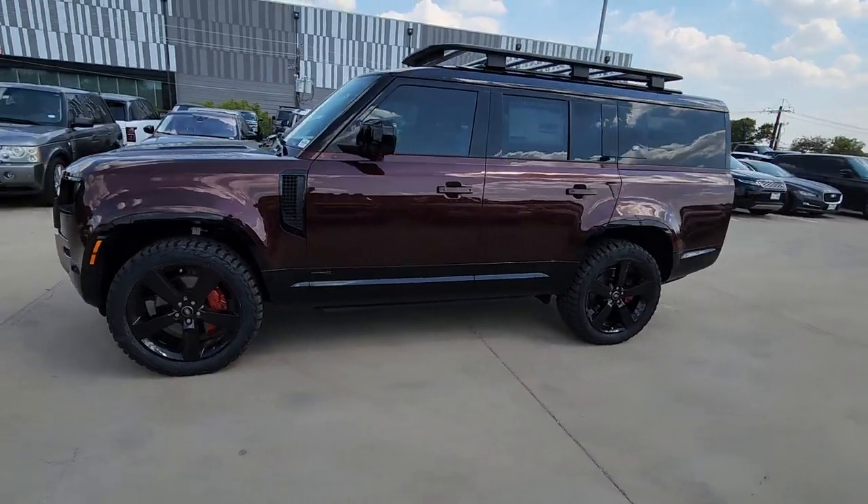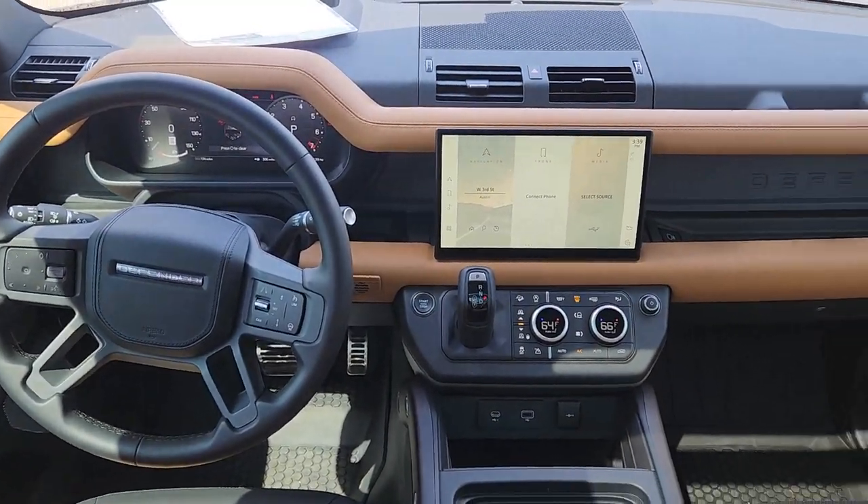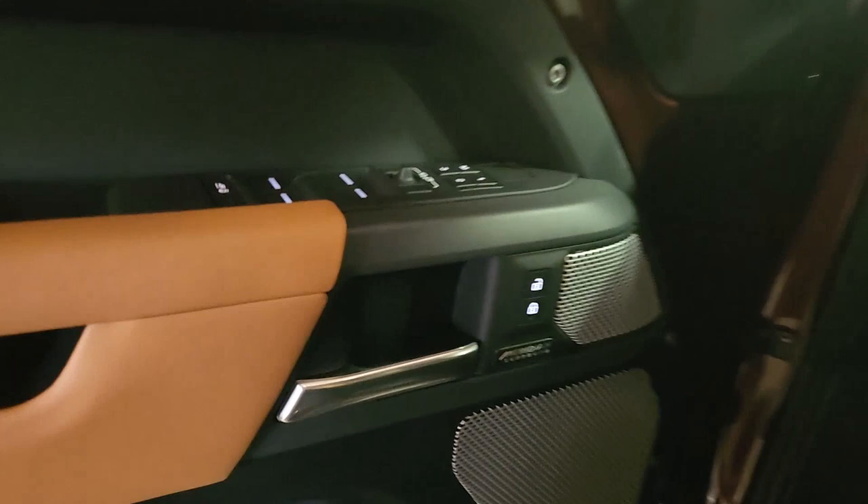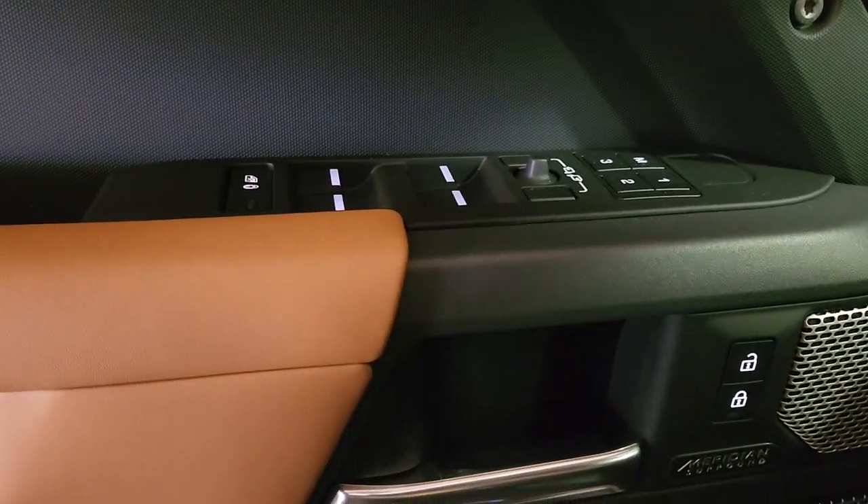The following are some of this vehicle's highlighted options: heated steering wheel, heated and/or cooled front seats, head-up display, Apple CarPlay and/or Android Auto, navigation system, heated driver's seat, keyless entry, moonroof, woodgrain interior trim, satellite radio.